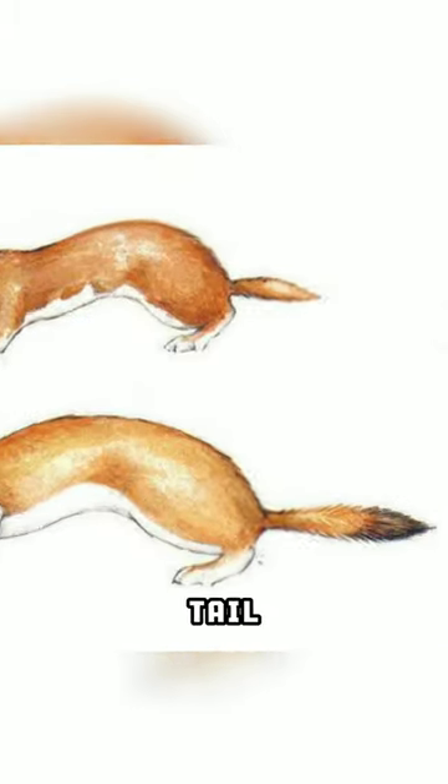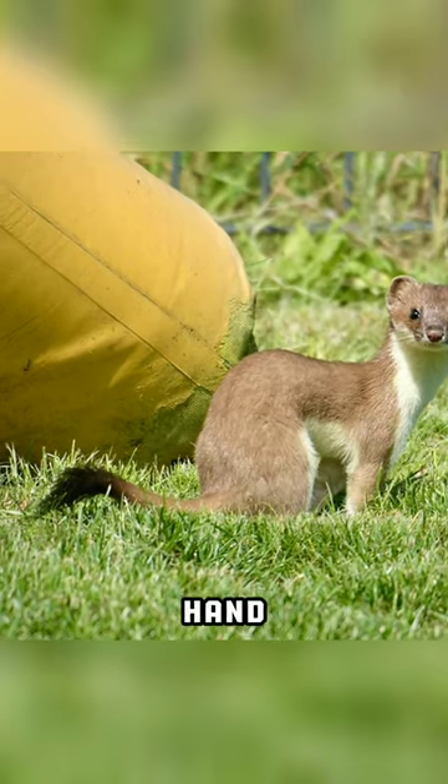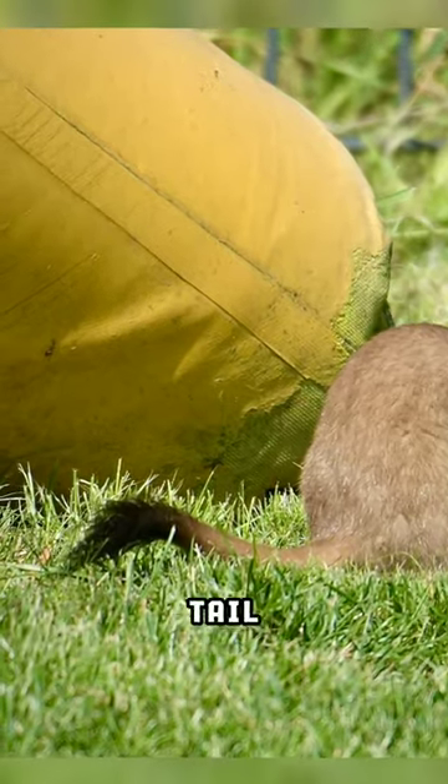Look at their tail. Did you notice it? Least weasels have a short tail with no black tip. On the other hand, stoat or ermine has a longer tail with a black end.